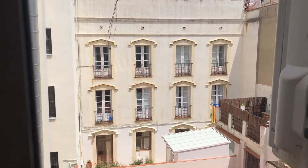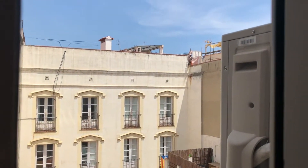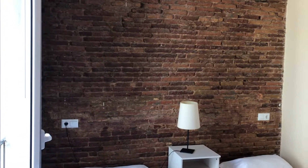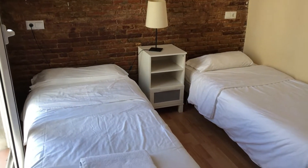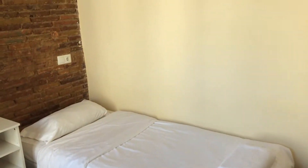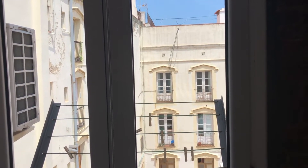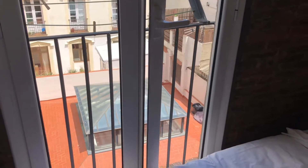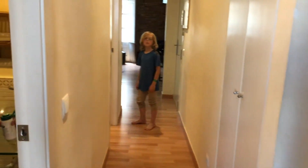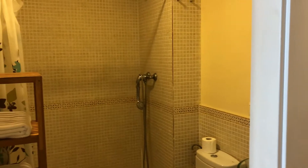We found this home through Airbnb, although it has since been taken off the Airbnb listings. We found pretty much all the places we're staying on this trip through Airbnb. There are sometimes cheaper ways to get it — you can go through Craigslist and find other ways to get a home for a little bit less expensive — but with Airbnb you have somewhat more security knowing that it's backed by a larger brand.